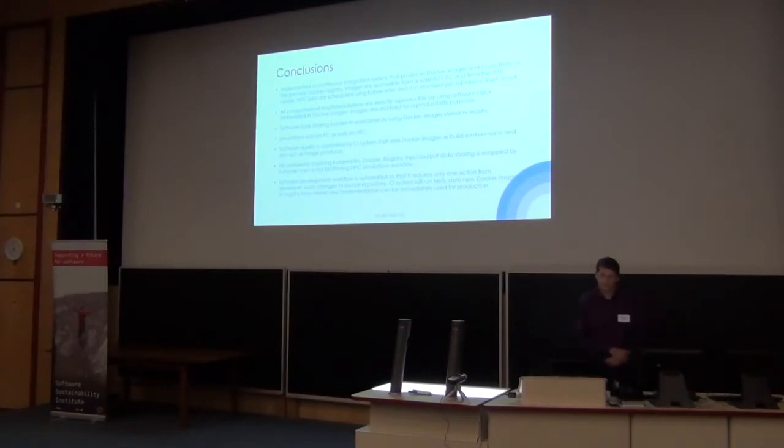As conclusions: we implemented a system consisting of continuous integration that produces Docker images stored in a registry, which can be used on PC as well as on HPC. All computational results in this manner are fully reproducible. This means that in future, if someone wants to run an older simulation, they can easily check which Docker image was used, pull that image, and run the computation to recreate results. Docker images also handle all software installation, packaging, and versioning issues, and simulations can run on both PCs and HPC.